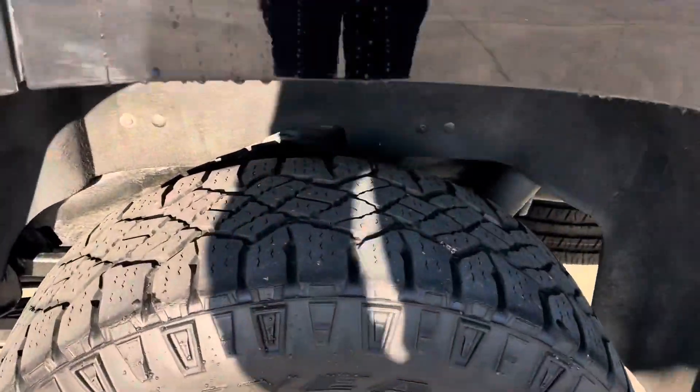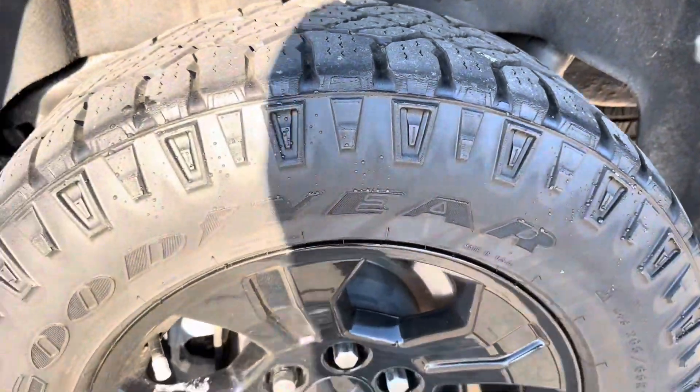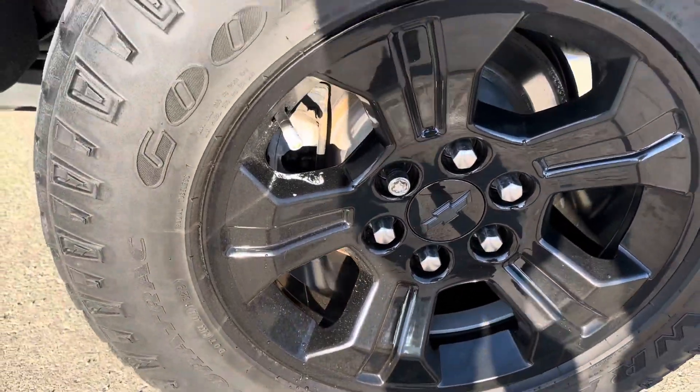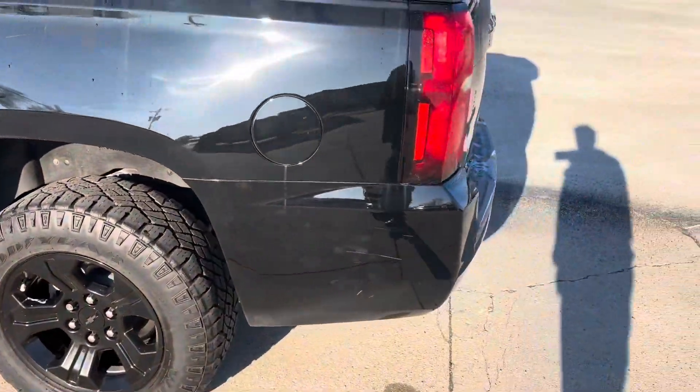Looking at the rear tires — the actual wheel itself looks like it's in pretty good shape. There's no curb rash, scratches, or whatnot on that.